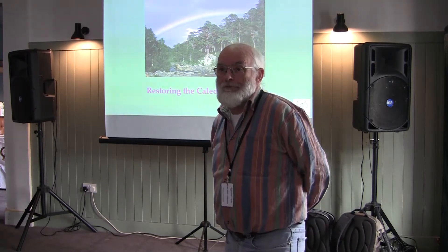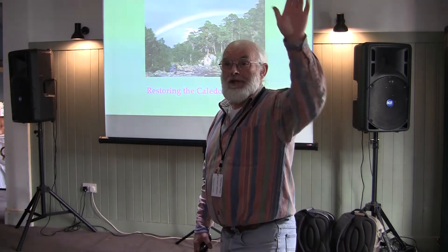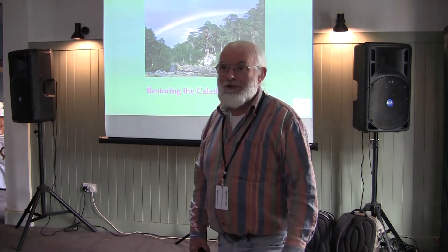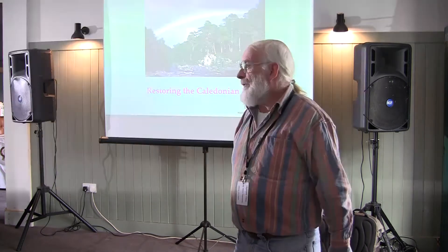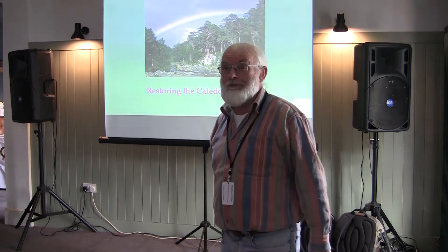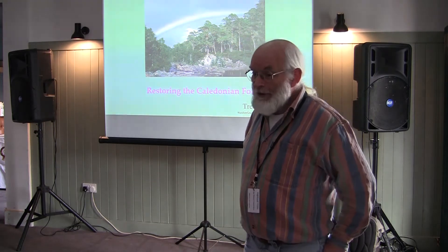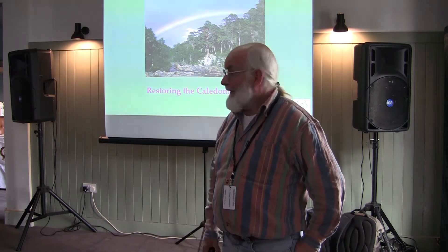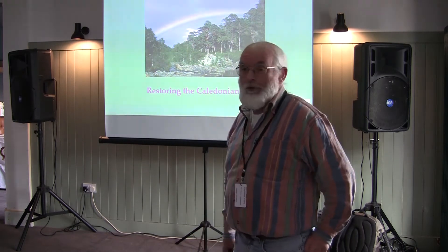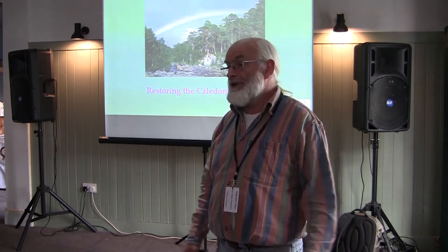Thank you very much and good morning everybody. I prefer to speak without a microphone, so hopefully that will work for everybody. I'm very pleased to be here, pleased to see so many people on such a beautiful day, and hopefully you'll enjoy a bit of Scotland as well in your time here. Thank you very much to Highland Titles for supporting Trees for Life.